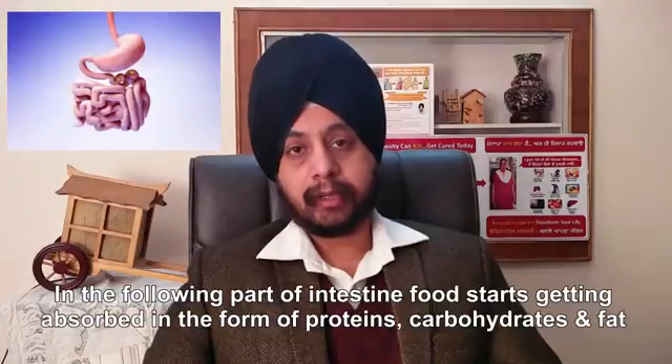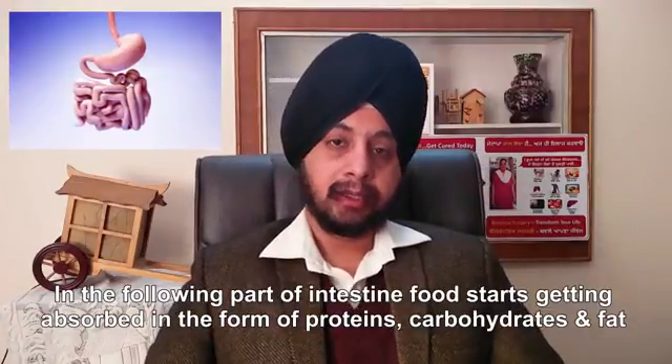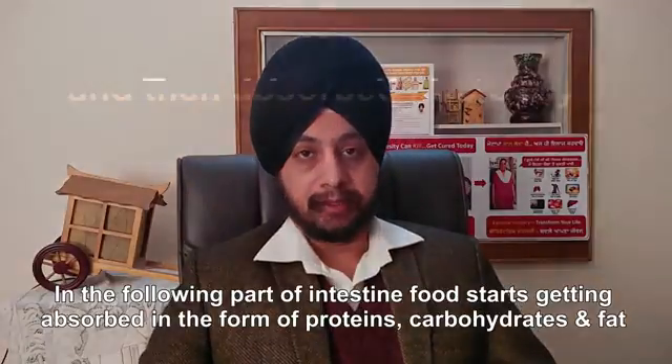In the following part of the intestine, the food starts getting absorbed in the form of proteins, carbohydrates, and fats.